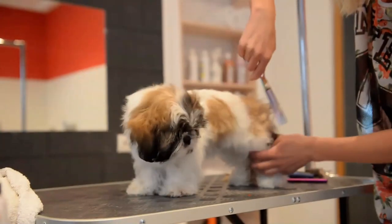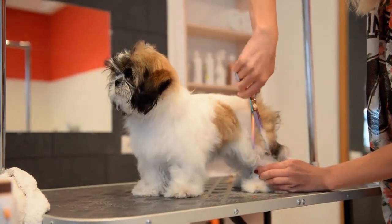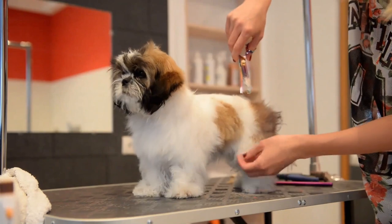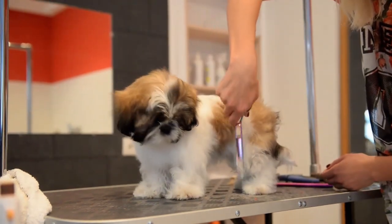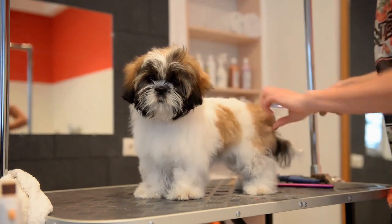The Shih Tzu has a very low-shedding coat, and when combined with the Poodle's coat, this means the Shih Poo is hypoallergenic. The Shih Poo will benefit from regular professional grooming throughout the year to ensure their coat is kept healthy, tidy, and mat free.